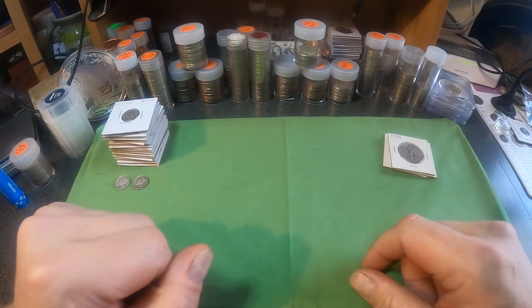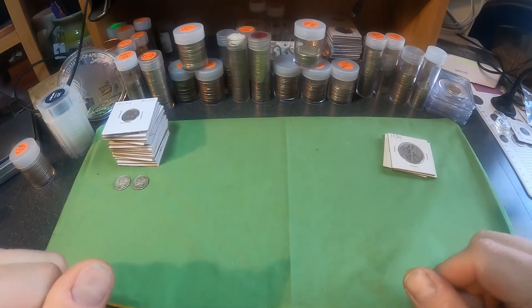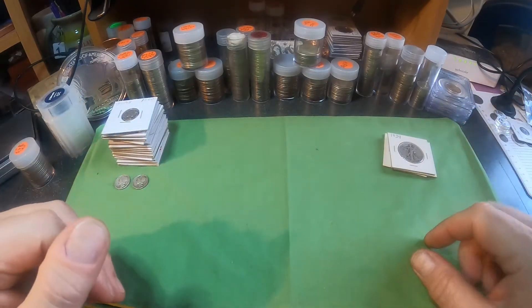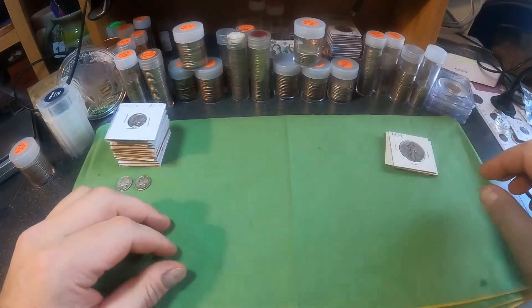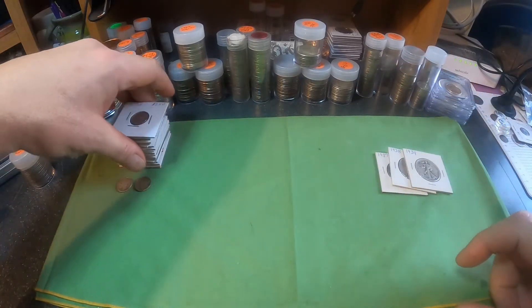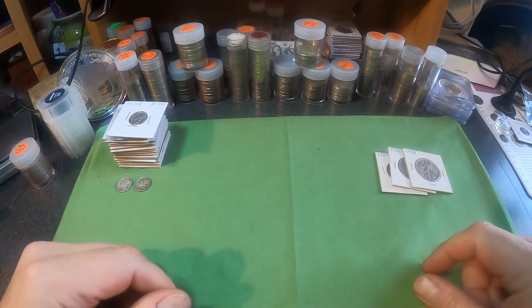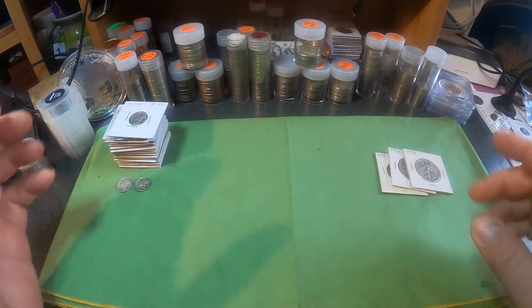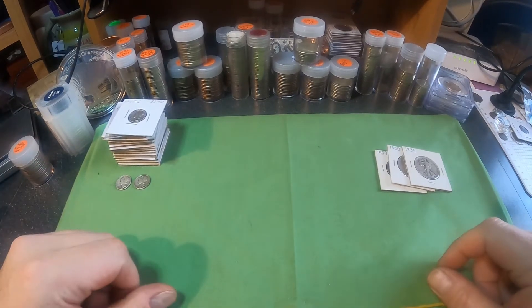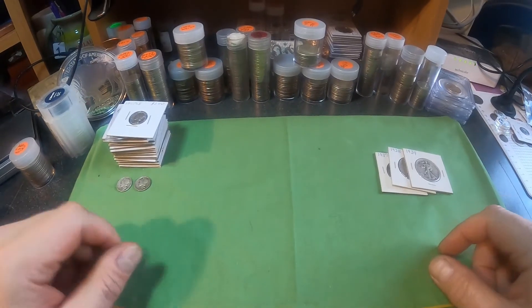Hey everybody, welcome to another edition of Will's Treasures. Today we're going to do a little something different — instead of showing you a mail call or doing shout outs, I have some Walking Liberty halves and a whole pile of Mercury dimes over here, and I'm going to be adding them to my album today and also explaining a little bit about them. If coins are your thing and you collect US constitutional silver, stick around — you're going to see some pretty cool coins today.